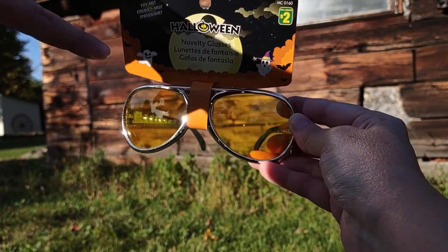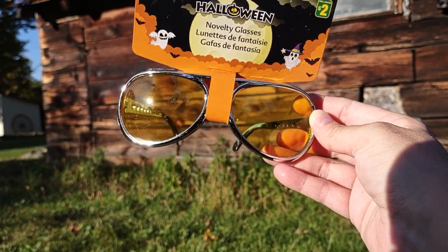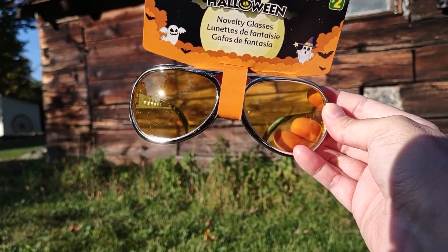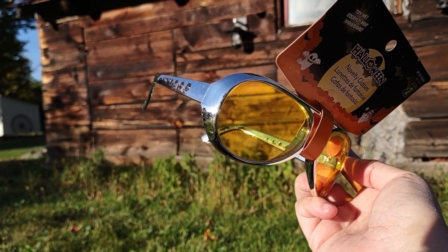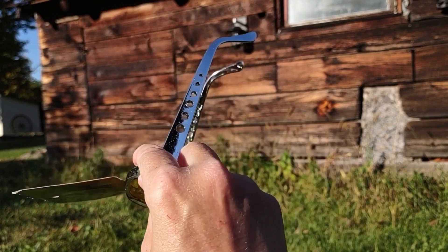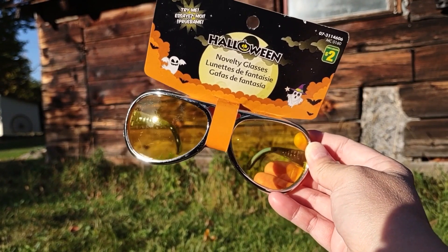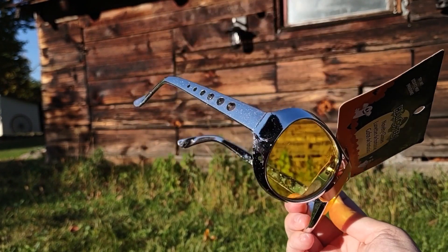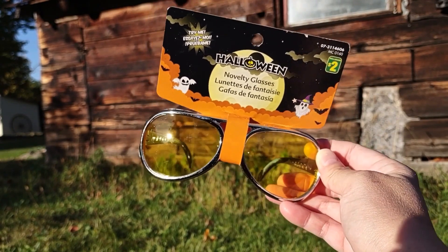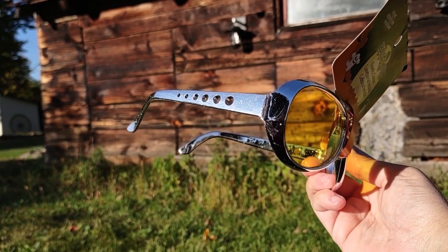It doesn't have his initials on it, but I don't need Elvis's initials because they'd be a pair of glasses for me. I wonder how he would feel about people buying replicas of his sunglasses. These are a nice imitation pair of the style — I guess the big sunglasses he wore were the style of the day. I'm not sure if it's like an aviator sort of style. I do have some gold metallic paint that I may use to paint them a gold tone. I'm going to do a little more research on what Elvis had.